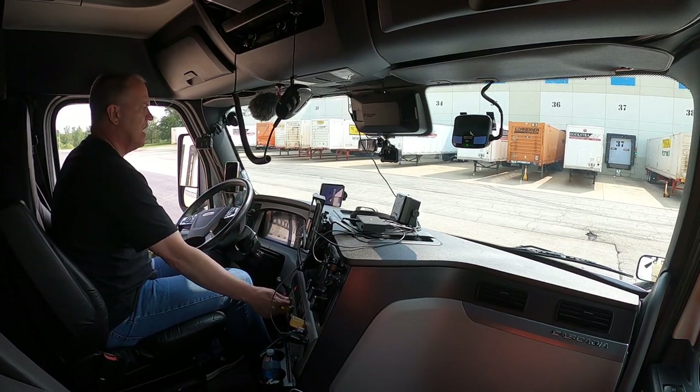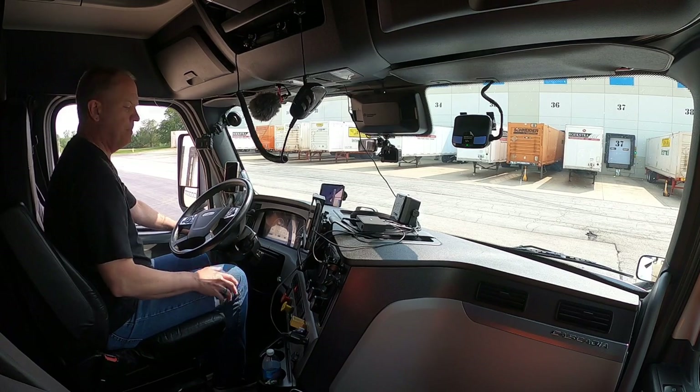Eagle has landed! We are on our first door of the day and we'll check in in a little bit after they're done offloading. Like I said, we'll get over to the terminal, drop this empty, grab a loaded trailer, and head to Tomah. I'm good with that.